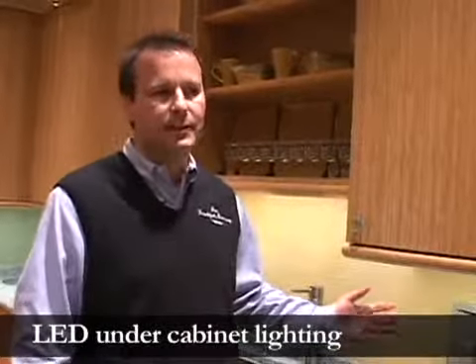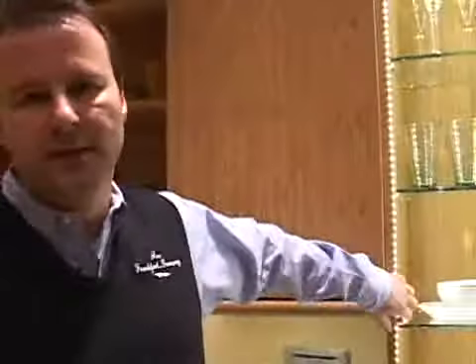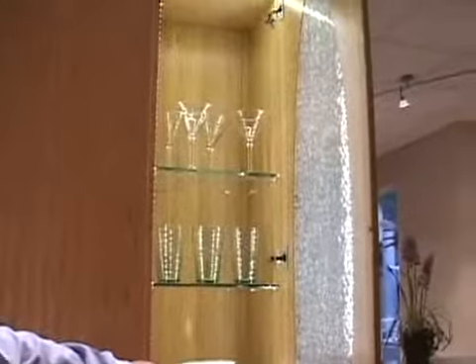For under-cabinet lighting and in-cabinet lighting, we're using LED — light-emitting diode — which is extremely high-efficiency lighting. For this entire kitchen, running these lights would cost you about $10 a year. In comparison, a 60-watt bulb could run you anywhere from $25 to $30 a year just for one light bulb. The lights throw off no heat and have roughly a 50,000-hour lifetime on them.